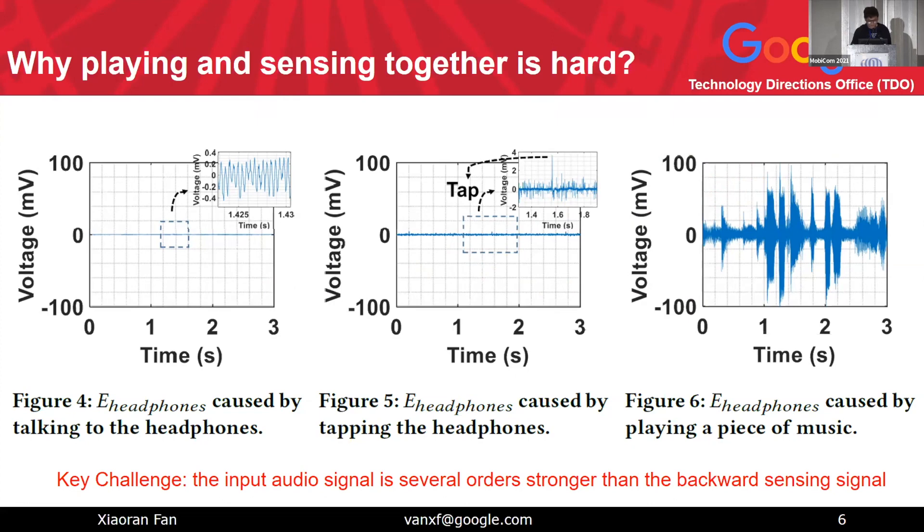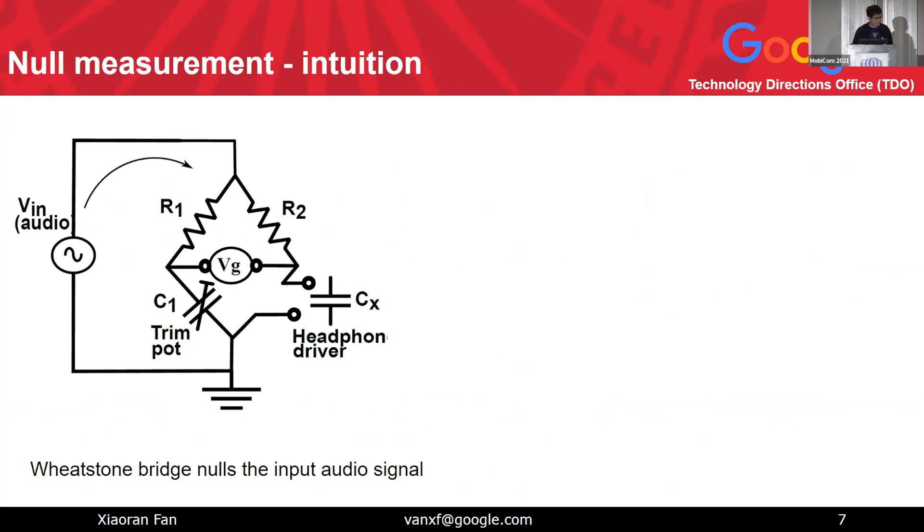That's why the previously mentioned jaw-clenching detection work has this inherent drawback. Our task is to solve this problem and make the headphone a full-duplex headphone. There are many ways to achieve full duplex, but I will introduce our method. At a high level, we leverage a small circuit invented about 120 years ago — called the Wheatstone Bridge — which is a balancing circuit that makes differential measurements to detect small signals.